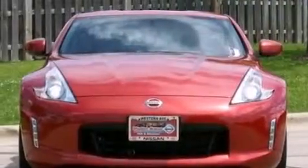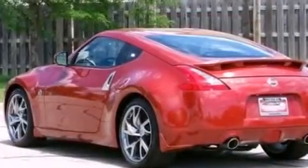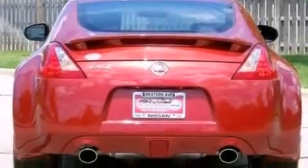Its top features include keyless ignition, a low-tire pressure indicator, traction control and stability control systems, aluminum wheels, and high-intensity discharge headlights.